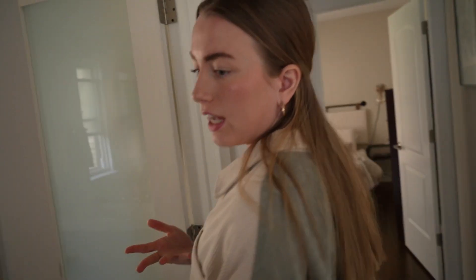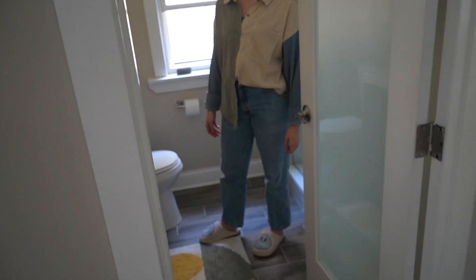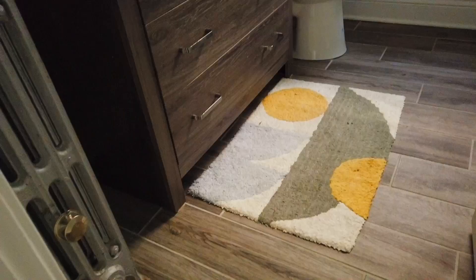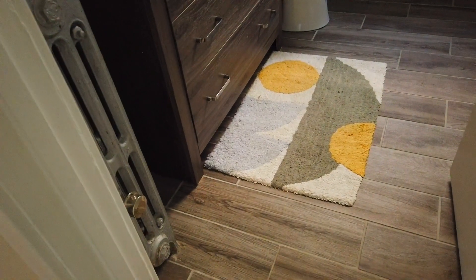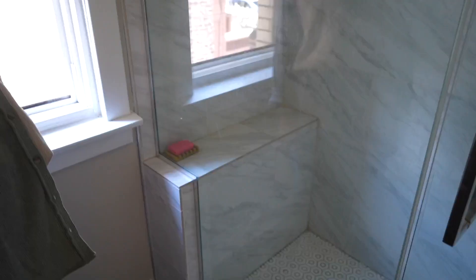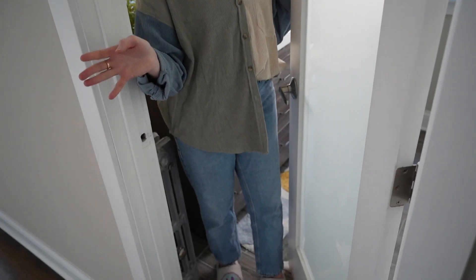Moving on down the hallway, we have our bathroom. This is pretty much just a basic bathroom — we went with a yellow colored theme, so we have some yellow checkered towels and a cute little rug. Our shower is nice and big with a bench in it, which is really nice. We also have a bar of soap that says 'gay bar.' Really random, but I really like this bathroom door — it's nice and see-through and it kind of allows more light into the hallway.